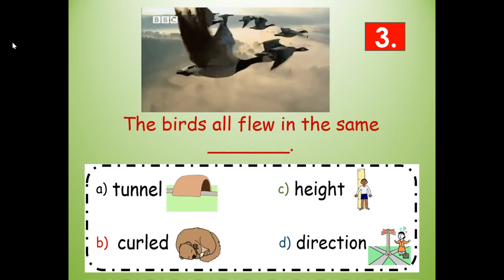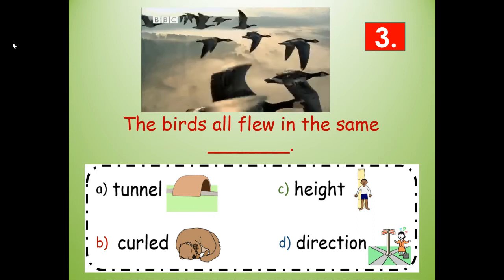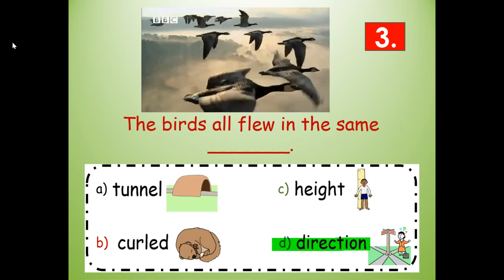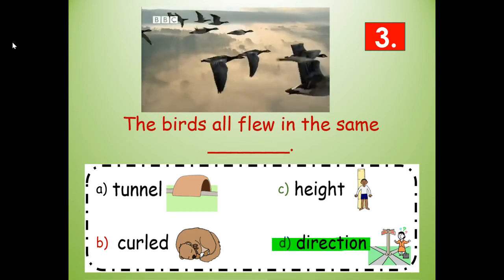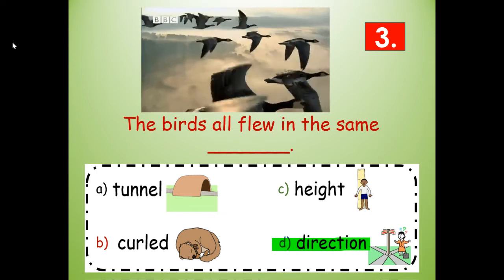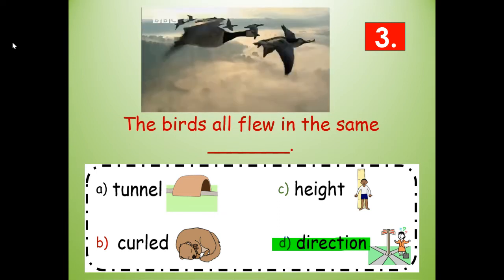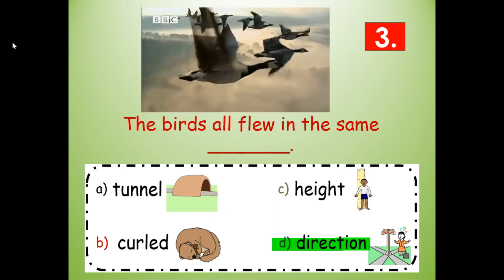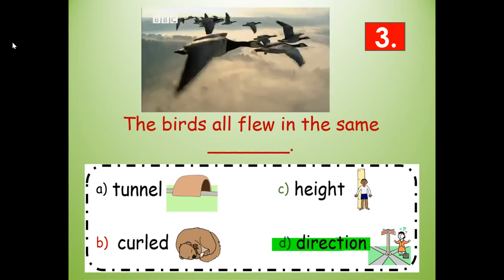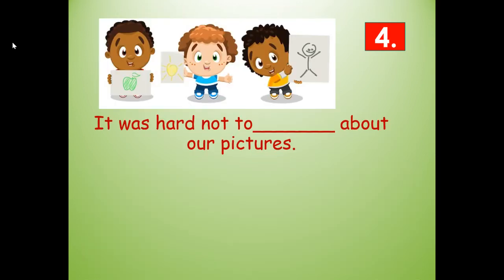Number three — looking at where the word is in the sentence. Direction — D-I-R-E-C-T-I-O-N. These birds all flew in the same direction.